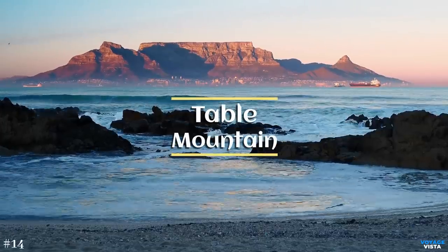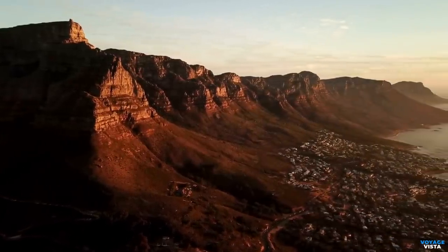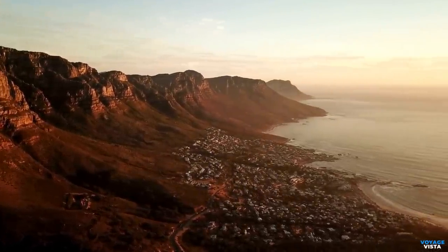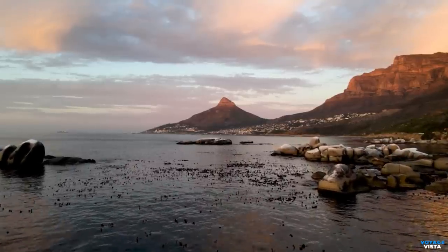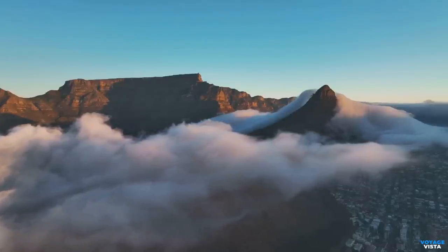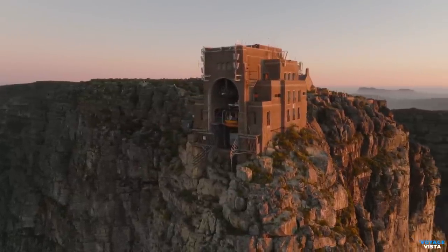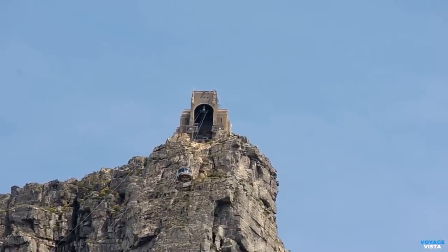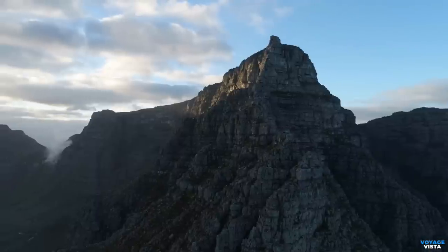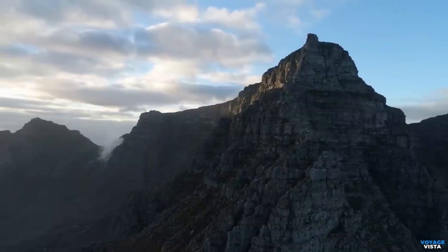Table Mountain beckons us with its grandeur and panoramic views of Cape Town, South Africa. This iconic flat-topped mountain stands as a natural monument, providing a haven for unique flora and fauna. Table Mountain gets its name from its unique flat-topped shape, which resembles a table. The mountain is composed mainly of sandstone and rises approximately 1,086 meters above sea level. To reach the summit, visitors have the option to hike or take the Table Mountain aerial cableway. The cableway offers breathtaking views during the ascent, and once at the top, visitors can explore the plateau and admire the magnificent vistas of Cape Town, the Atlantic Ocean, and the Cape Peninsula.